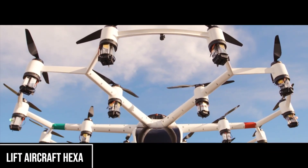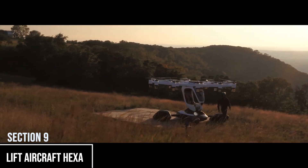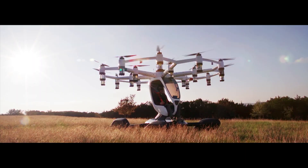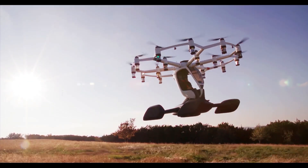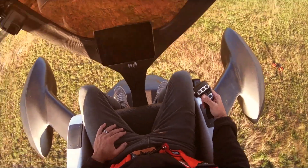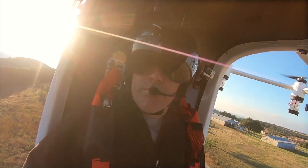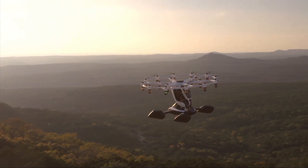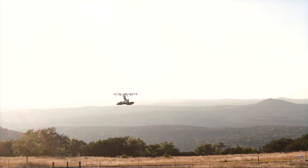LIFT Aircraft's HEXA pushes the idea of flight for everyone even further. This electric VTOL is so simple that almost anyone can learn to fly it with very little training. What stands out are its 18 independent rotors, which provide massive safety through redundancy. You control the whole thing with just a single joystick and an iPad for a display. The HEXA is made of carbon fiber and can even land on water, thanks to its four large floats. LIFT isn't even selling the HEXA — instead, they're opening urban locations where you can pay to fly one for fun.